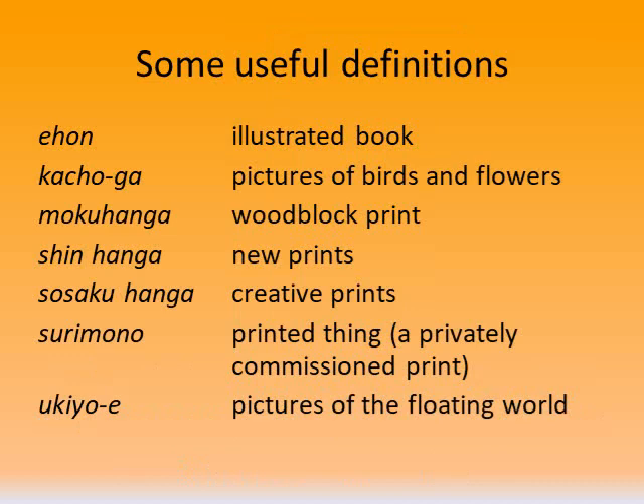Here are some useful definitions. Not all of these will be used in this presentation, but if you're a collector or want to buy a print for yourself one day, these will be helpful to know. For example, ehan — these are illustrated books, and the library has a collection of many of these. And then ukiyo-e — those are pictures of the floating world, and I'll show images in the next couple of slides of those as well.